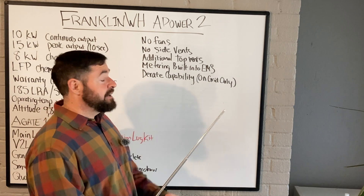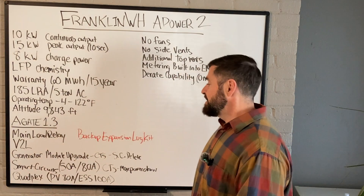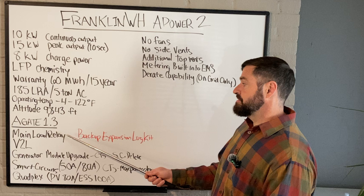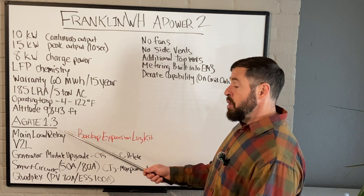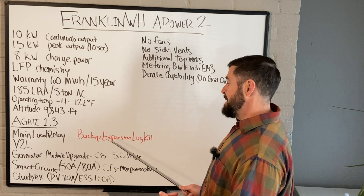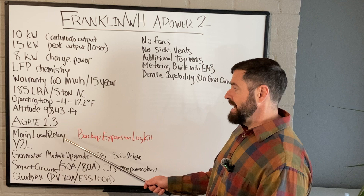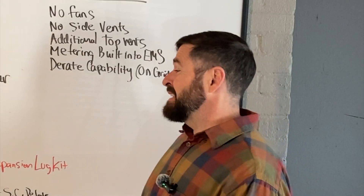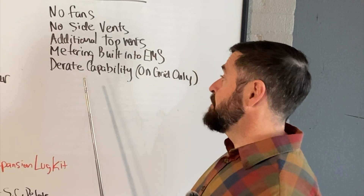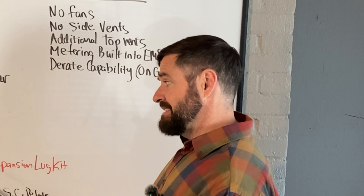Currently, if you have more than one battery, you cannot use that energy storage input on the A-Gate. What that also means is you can't use the main load relay — it turns off your home loads and allows that energy storage to charge through the energy storage input on the A-Gate. The moment you have two or multiple batteries and can no longer use that energy storage input, you've got to use the backup expansion lug kit, landing in those critical loads lugs at the bottom of the A-Gate, and that main load relay really serves no purpose. So the main load relay is only really applicable for a one-battery system at the time of this video. But in the near future, we may be able to de-rate that second battery just a hair to still utilize that energy storage input and also utilize the main load relay.